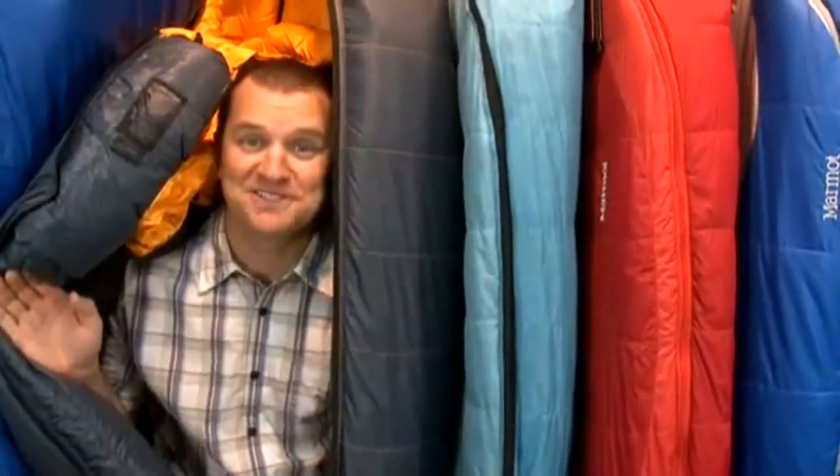Hi, I'm Curly and welcome to Curly's Clips. A common question we get at Marmot is: how do we determine the temperature ratings for our sleeping bags?